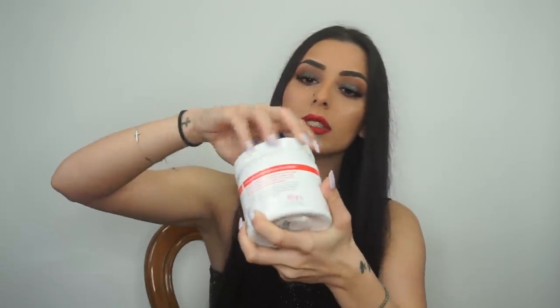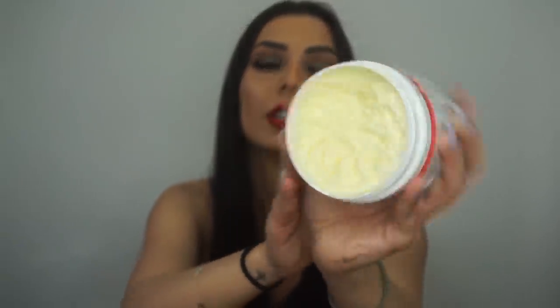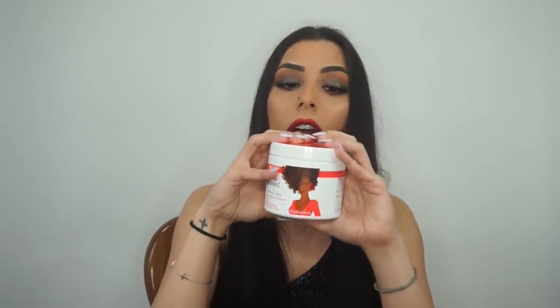Next up is My Curls Unleash Curl Defining Cream. I'm always trying different curl creams because most don't define my actual curls. This one is really nice — it doesn't leave a crunchy feel. I take a big scoop, scrunch it on each side, and it's done. It's made with shea butter and honey, and it moisturizes, defines, and elongates natural hair. I really love this — highly recommend.